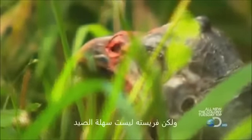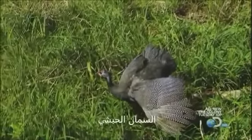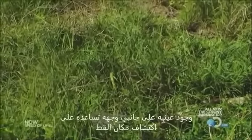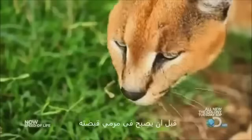But his prey is no pushover. The guinea fowl, one of Africa's fastest running birds. Eyes on the side of its head allow this hen to spot the cat before he's within striking distance.